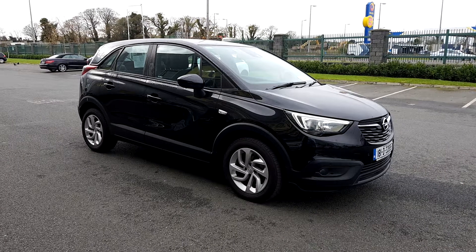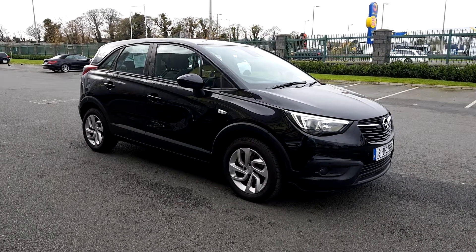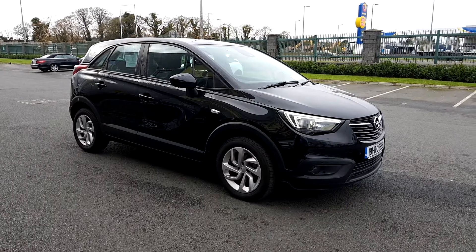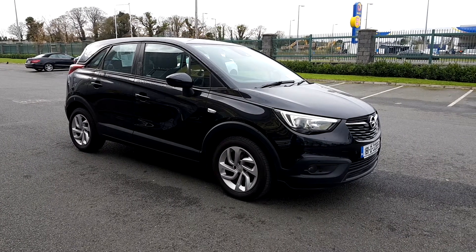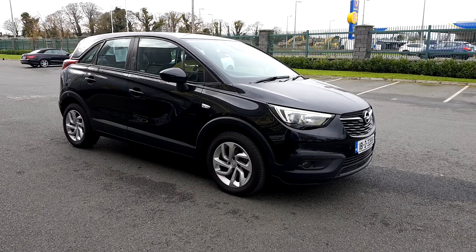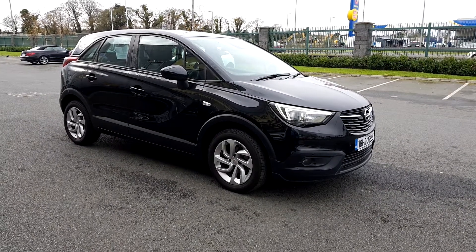So I'll take you around some of the features this car has. You have front fog lights, automatic daytime running lights, front and rear parking sensors, and some chrome detail on the front grille. This car also has automatic wipers, power steering, and ABS.